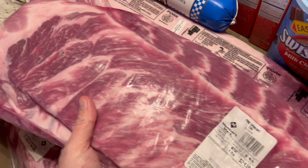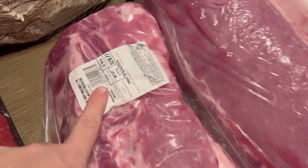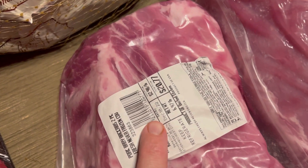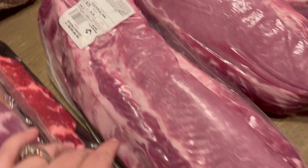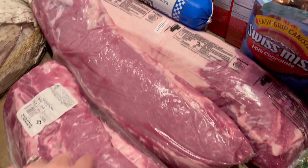Over here we've got ribs — two slabs of spare ribs, and then two slabs of baby back ribs for $20. Those will all go on the smoker most likely; sometimes we slow cook them, but mostly we throw them on the smoker.